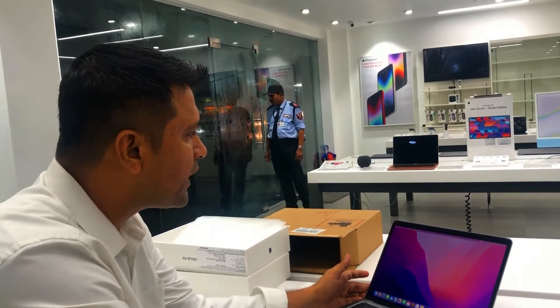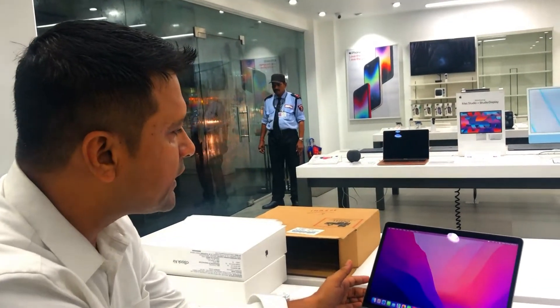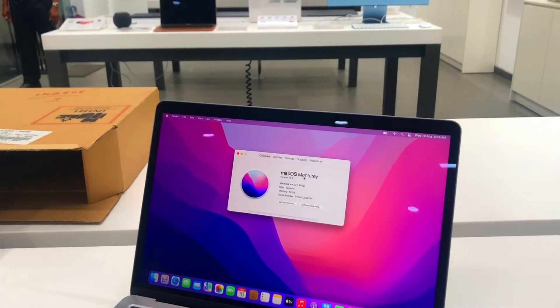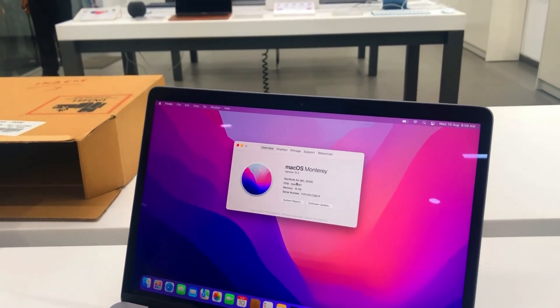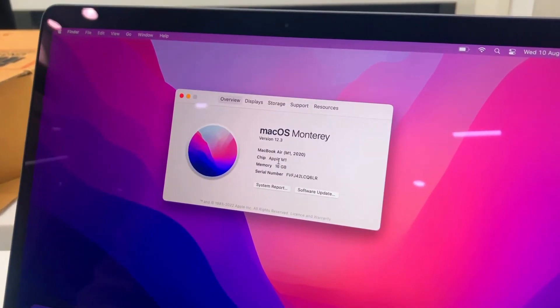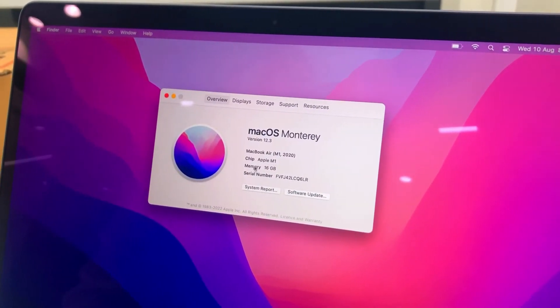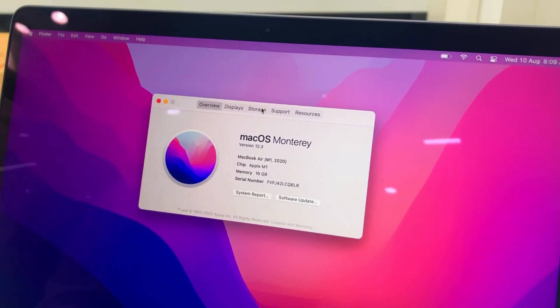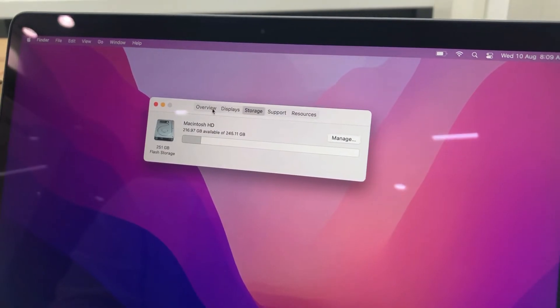And here, click on the Apple logo. So this is your Mac software. As you can see, MacBook Air M1 chip, Apple M1, memory 16 GB, and its storage is 256 GB.